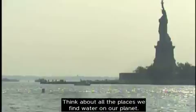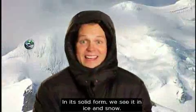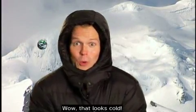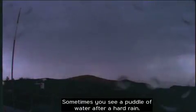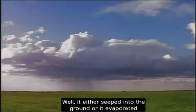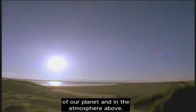Think about all the places we find water on our planet. In its liquid form we find it in our oceans, lakes, and rivers, and of course we also see it when it rains. In its solid form we see it in ice and snow. But water can also be found in a state that's difficult to see and measure — gas. Sometimes you see a puddle of water after a hard rain, and then a few hours later the puddle's gone. Well, it either seeped into the ground or it evaporated into the atmosphere in the form of gas. And the Aqua satellite measures all of these different states of water, both on the surface of our planet and in the atmosphere above.